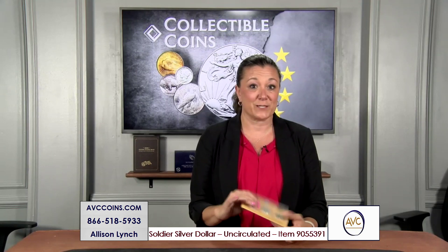So the next segment is what we call the finest known — two quarters from these proof sets in the highest grade, which is a 69. No 70s exist. Let's take a look.